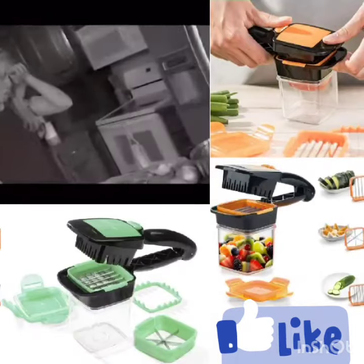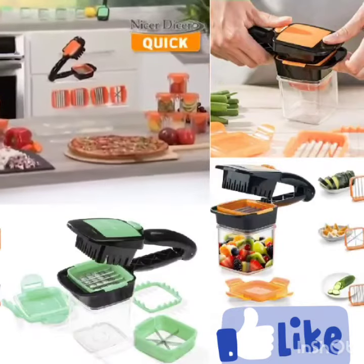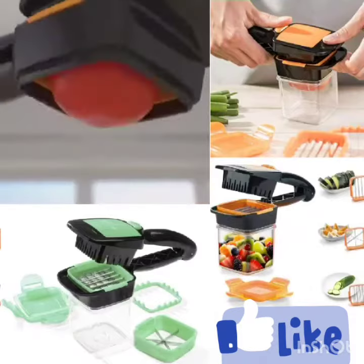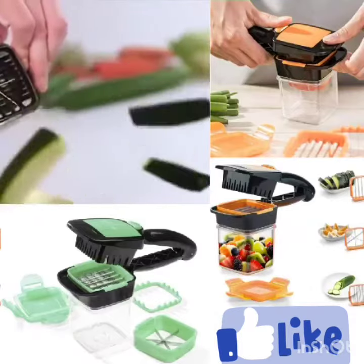Fruits, veggies, and those stinky onions that bring you to tears — but not anymore. Introducing Nicer Dicer Quick, the compact handheld speed slicer that cuts up to 10 times quicker than a knife.